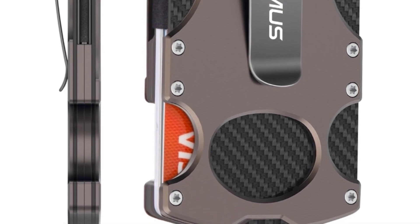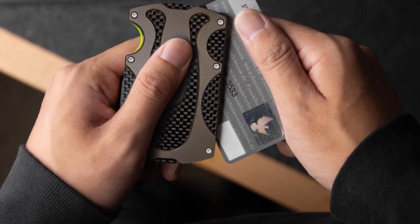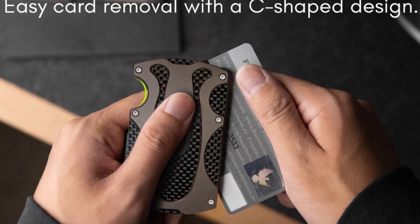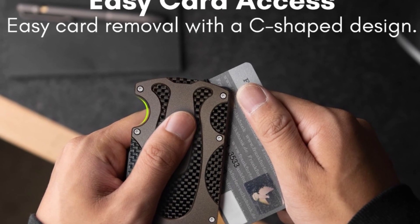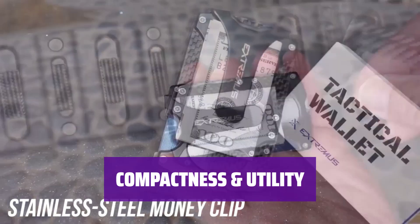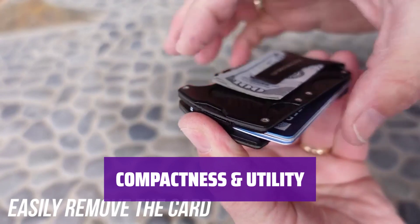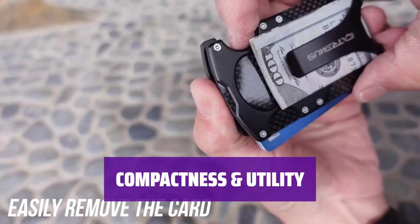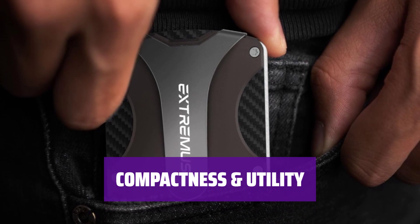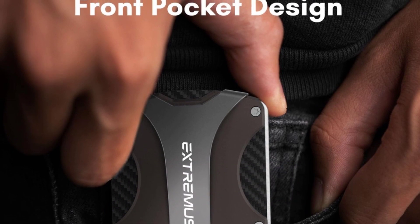One customer even shared a remarkable story: over a year ago, while rescuing his father-in-law who had fallen into the water, he accidentally lost this wallet. Recently it was unexpectedly found, and the cards inside were still securely held, perfectly intact. Measuring just 3.74 inches by 2.55, it's akin to a credit card holder in size and lighter than a chocolate bar. This minimalist wallet can easily fit into front pockets, backpacks, or glove compartments. Its special card slot and money clip make accessing your essentials a breeze.